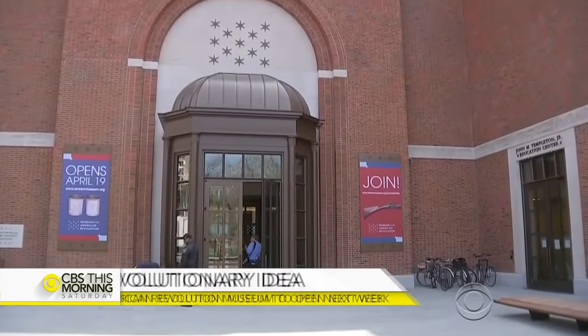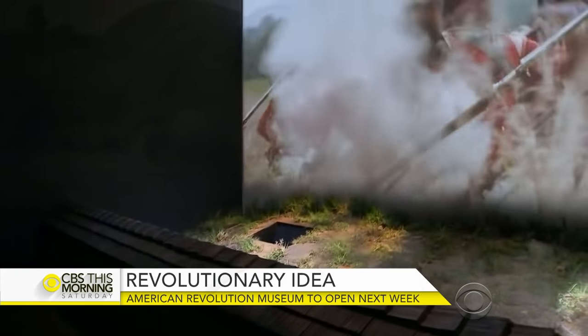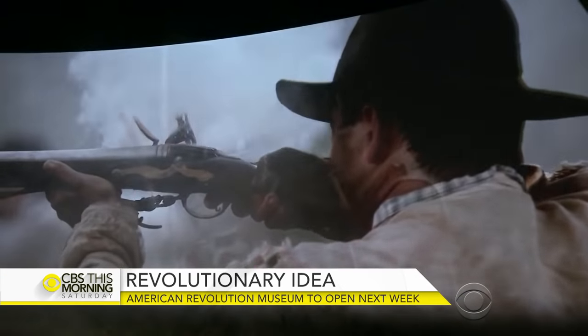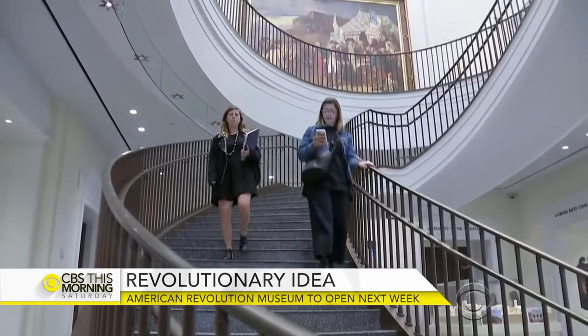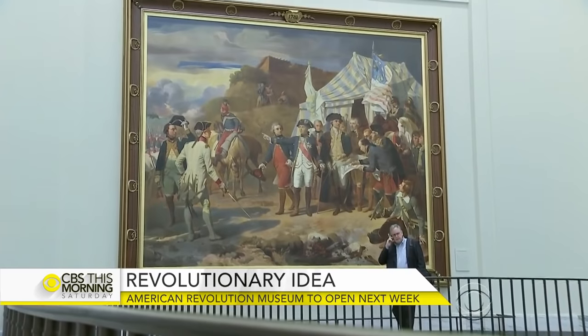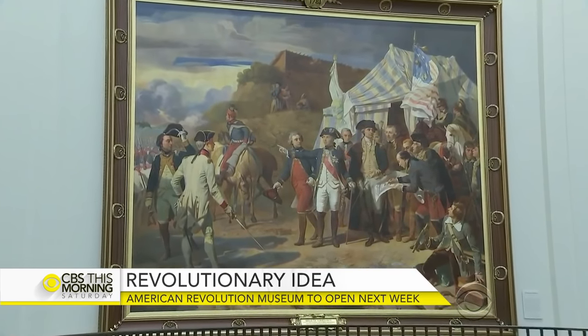This month, workers put the finishing touches on the Museum of the American Revolution. It took them eight hours to hang this painting of George Washington at the end of the war, and it's taken them more than a decade to get to this point.